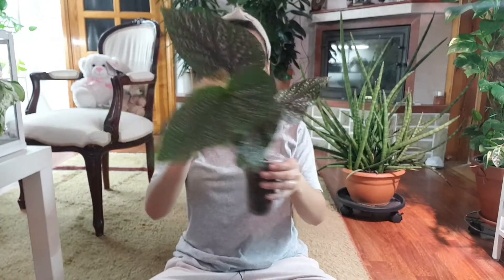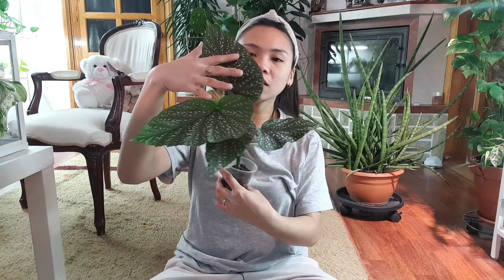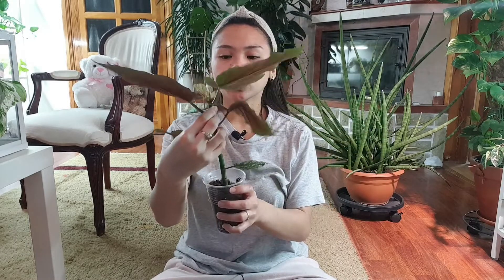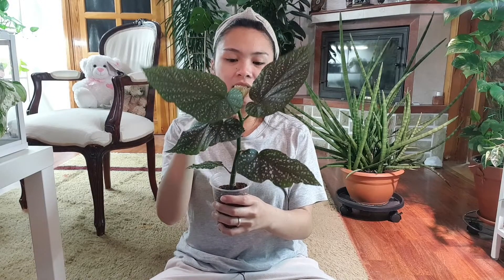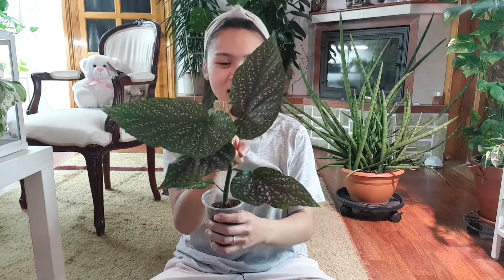That's why I just had to get it. I have to repot it, give it good soil, and change this plastic pot. I need to give it good support because it's becoming top heavy because of these two massive leaves on top. I don't want it to lean sideways — I want it to grow straight. So I will be putting a very thin stick to support this very beautiful plant.